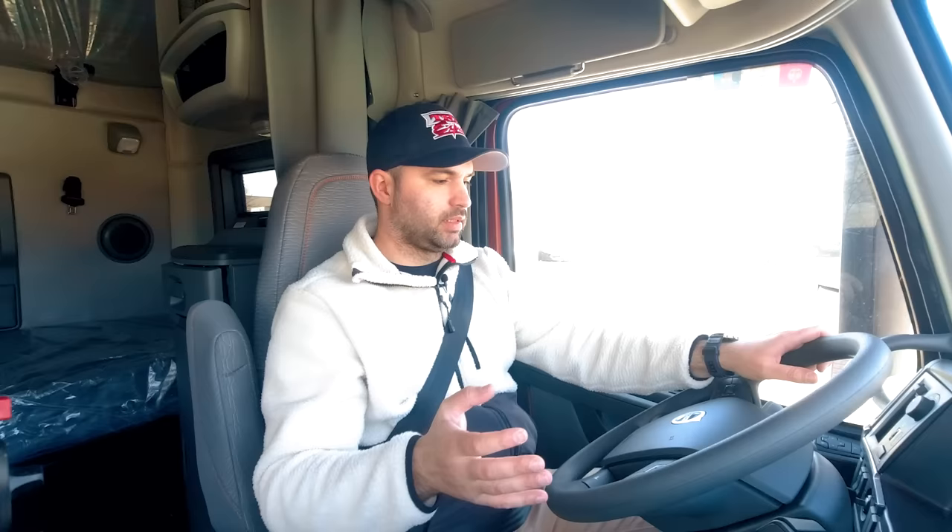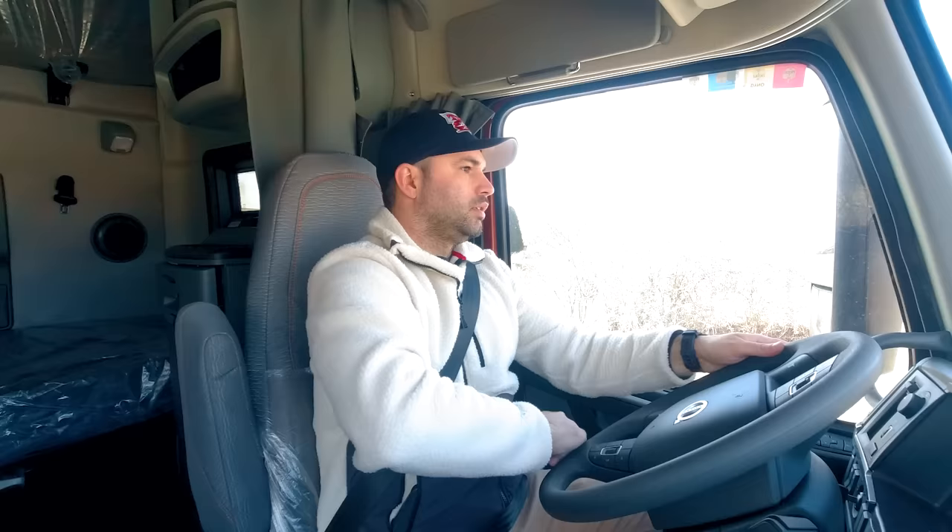One thing I really like is the dashboard — the layout and the fact that you have a lot of features at the touch of a button. The steering wheel by itself is a masterpiece; it's pretty much like a steering wheel of a car. We have all the control buttons on the steering wheel — you can control the radio, volume, and access important features of the truck on screen.